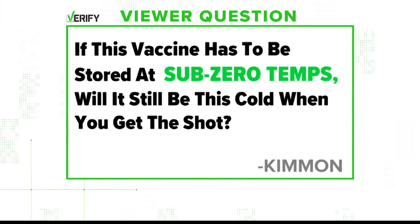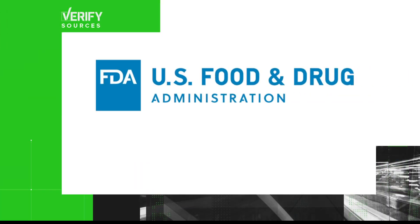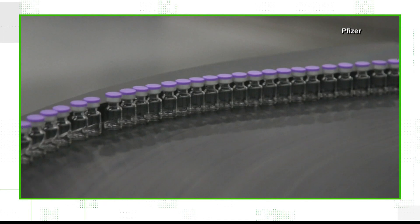Kimone asks: if this vaccine has to be stored at sub-zero temps, will it still be this cold when you get the shot? Here's what we know about how this first COVID vaccine will be administered. Our sources are the U.S. Food and Drug Administration, which provides the vaccine instruction guide, and the director of pharmacy at IU Health.